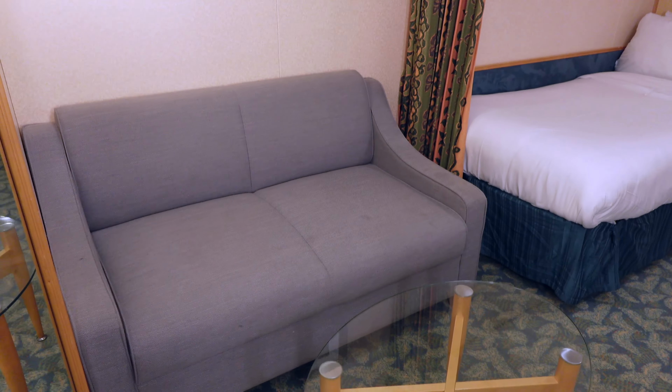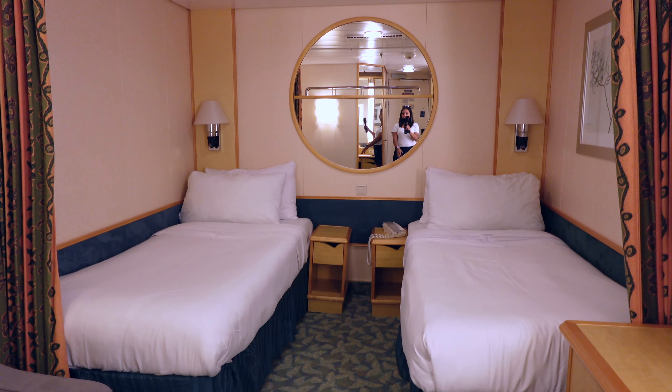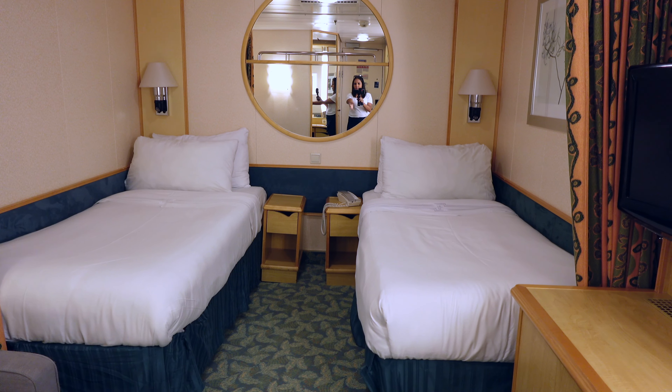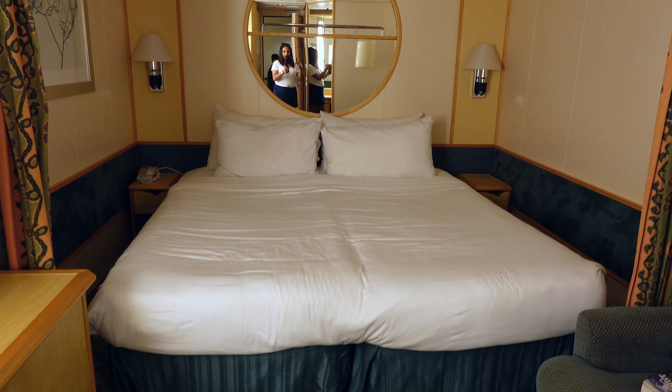As you come in, you have a little sofa and a table. Miracle and Shay are sleeping in here, so we have the beds apart, but if you are a couple, you are more than welcome to put the beds together. I will take care of that for you whenever you do book with me. This is what they look like together.